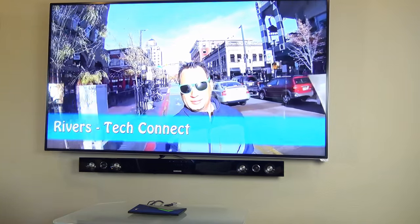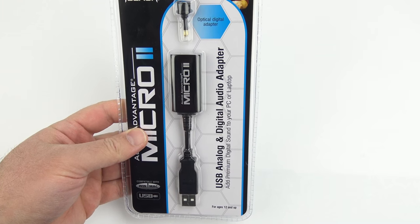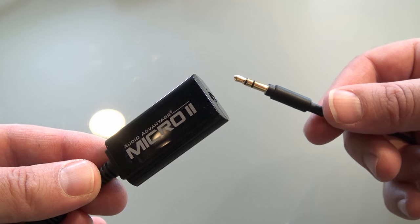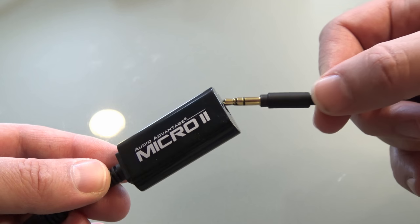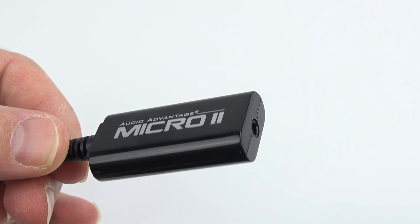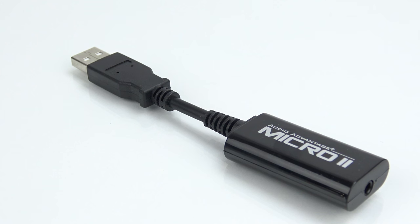Kodi currently supports this. There's another cool feature about the Turtle Beach Audio Adapter as well, and that is that it can also power analog audio sources. So say you're running computer speakers, just plug it into the same hole that the optical output would go into without the adapter, and now you can run it to computer speakers, headphones, whatever you like.